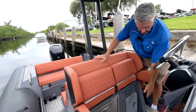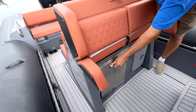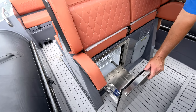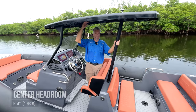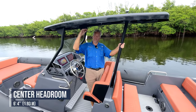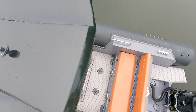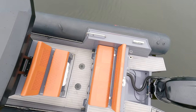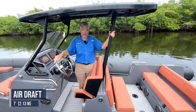Under the helm seats is a service compartment that has some storage and also a refrigerator drawer. Our test boat came with the optional T-top, which has six feet four inches of headroom in the center and six feet two inches of headroom as you walk underneath. The top extends over the aft-facing seat in the aft part of the cockpit, and the boat with this option has a seven-foot air draft.